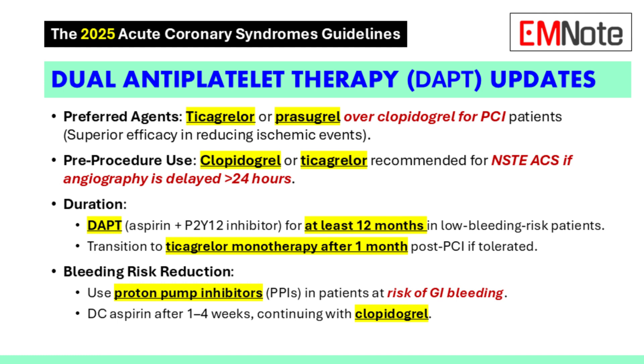What are some things we can do to mitigate the bleeding risk? The guidelines recommend PPIs for patients at risk for GI bleeding, and they also recommend considering switching to ticagrelor monotherapy after one month of dual antiplatelet therapy if the patient has tolerated it well.